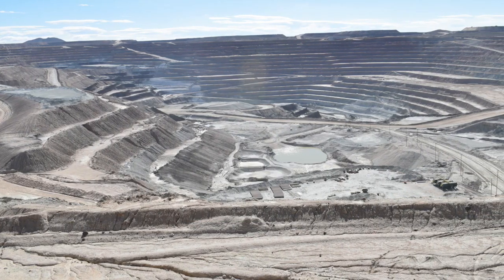We visited the borate deposits of Death Valley National Park and a borate mine in the town of Boron in California. We found many interesting samples, some of which we suspect are calcium sulfates.